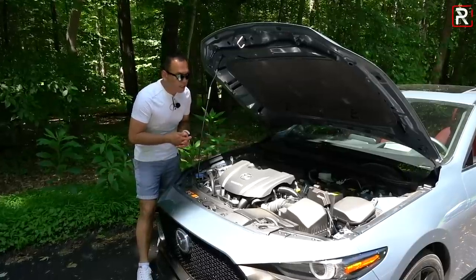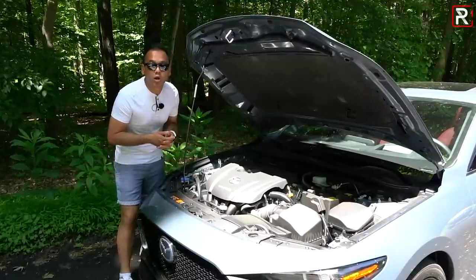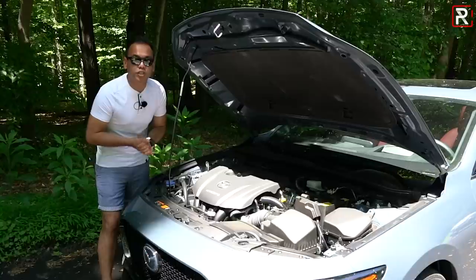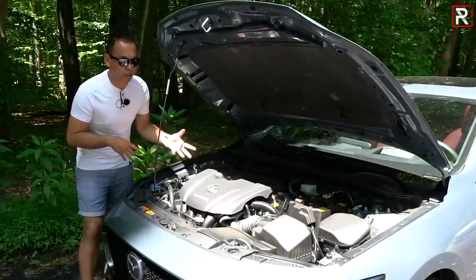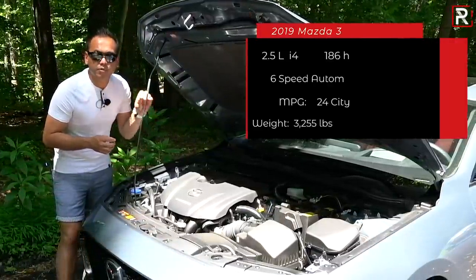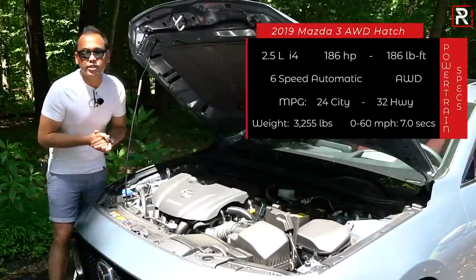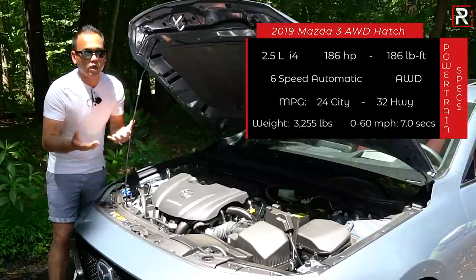Underneath the hood of the Mazda 3 hatchback, just like the sedan, you can have any engine you want as long as it's the 2.5-liter four-cylinder. This is their Skyactiv-G family engine — a direct injection engine with a high compression ratio and a special header for efficiency. It's the same engine they've been using for years, tweaked to make 186 horsepower and 186 foot-pounds of torque, making the numbers very easy to memorize.